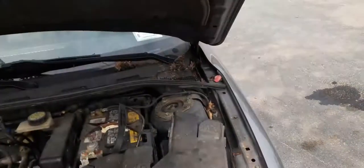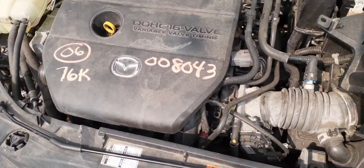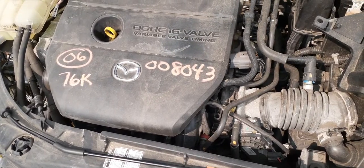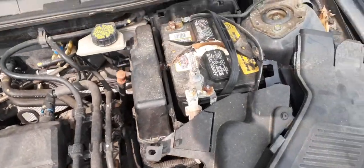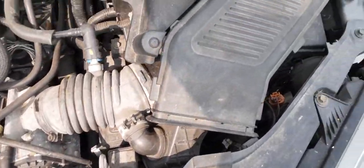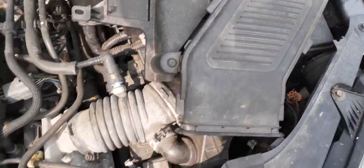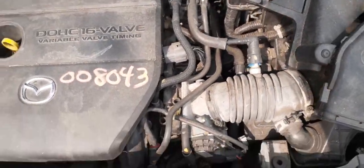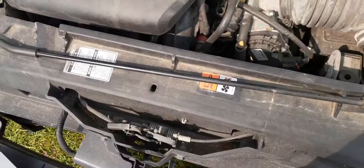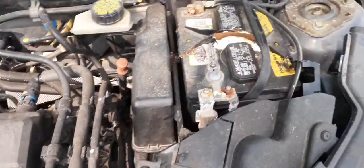Here's your 2.3 automatic dual overhead cam 16-valve motor with 76,000 miles on it. Computer is there, you've got an airflow meter, fuse box. The radiator is no good. Got an ABS unit in here; the electronic power steering pump was broken in the accident. There's your computer right there and there's your ABS unit back there.